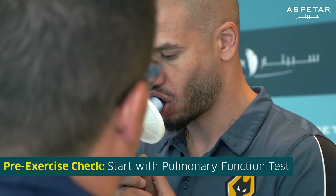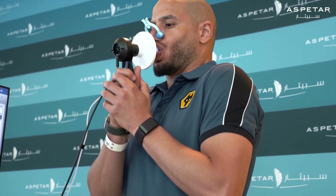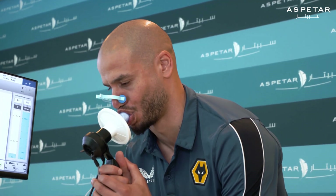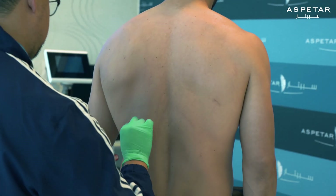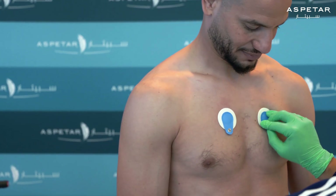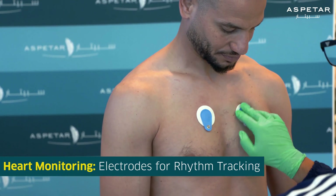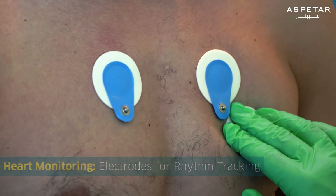Before you start exercise, you will first perform a pulmonary function test. Once the spirometry test is completed, the nurse will assist you in preparing for the exercise test. The nurse will take time to prepare your skin to attach stickers with electrodes to monitor your heart rhythm during the test.